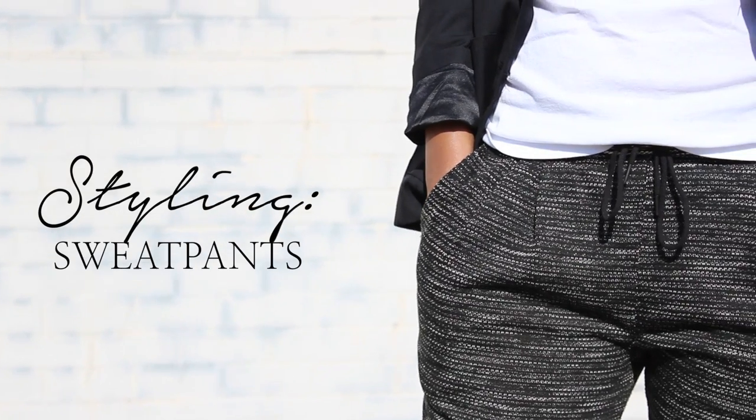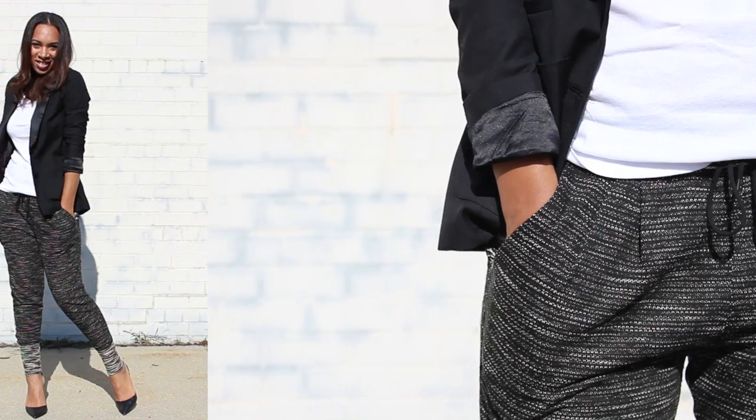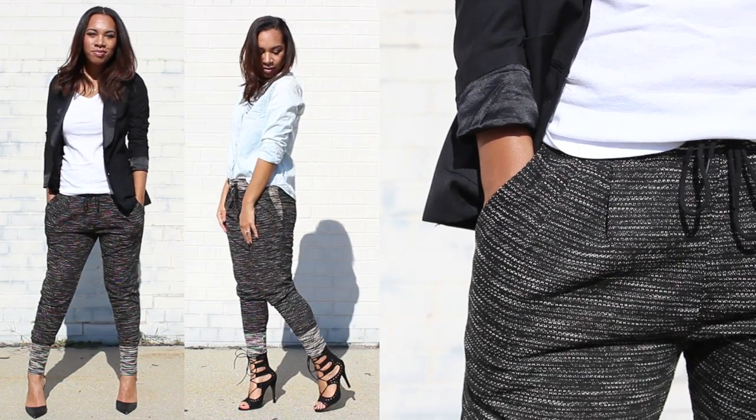Hey guys, since sweatpants are this fall's comfiest trend, I wanted to share four ways to style this nip basic and still look ultra chic.